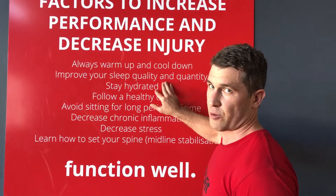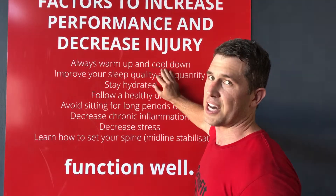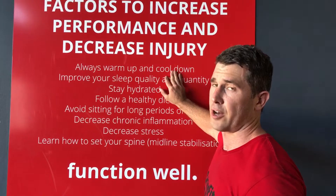Improve your sleep quality and quantity. As we always say, this is probably the most underutilized protocol for improving your health and performance.